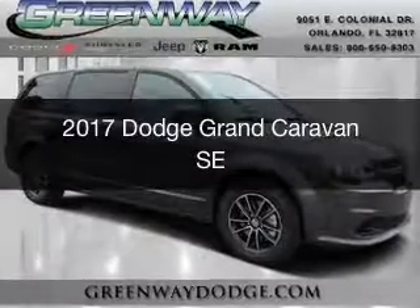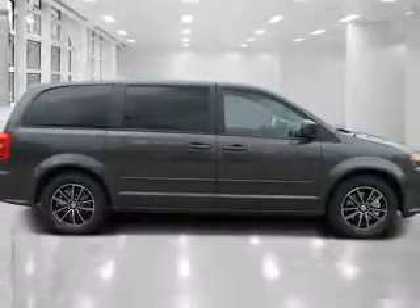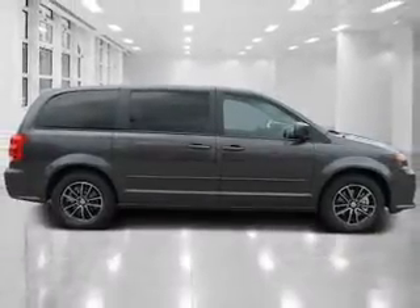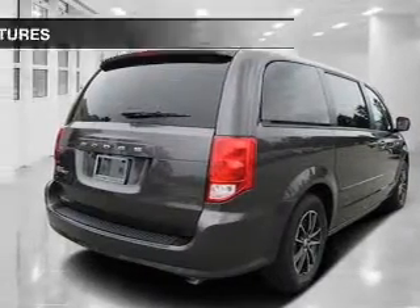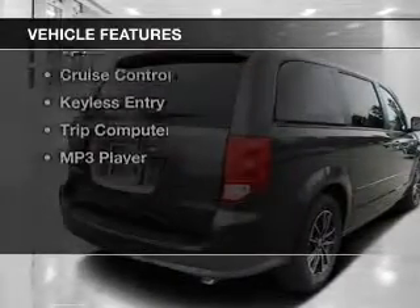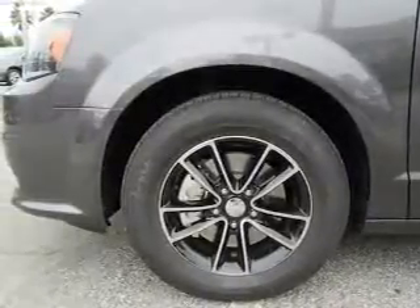This is a new 2017 Dodge Grand Caravan. Grab life by the horns. It's powered by front-wheel drive, a 3.6-liter 6-cylinder engine, and an automatic transmission. The features include Sirius XM satellite radio, digital audio input, and steering wheel controls.